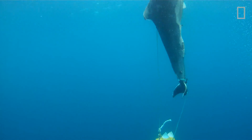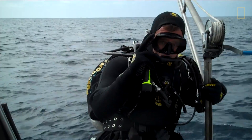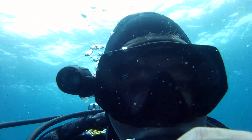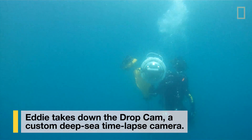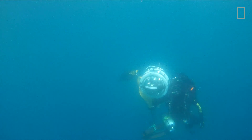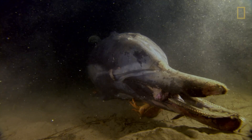Prior to this, no one has ever done time-lapse on deep-sea marine mammals. Hopefully these cameras are going to be able to tell the story of how this animal decomposes over time. We had no idea if it was just going to sit there and bacteria was going to cover it, or if a big shark was going to come.